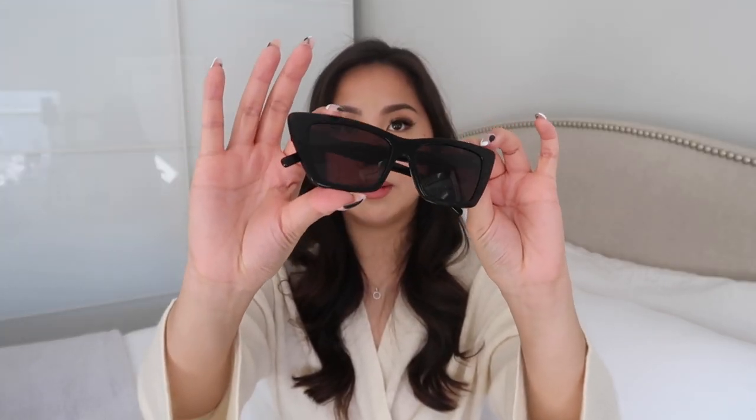My other item was the Saint Laurent sunglasses — they're very flattering on. This one was a little bit of an impulse buy. It was 275 euros and I get 33 euros back.